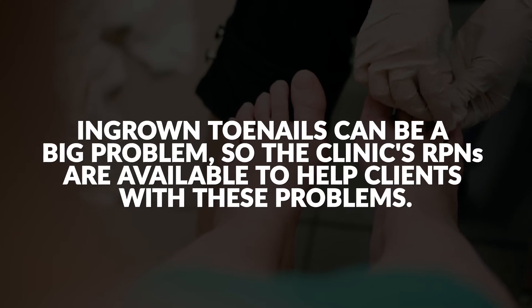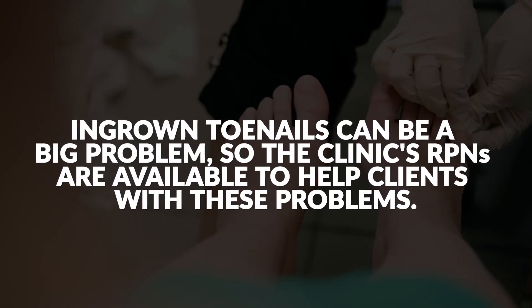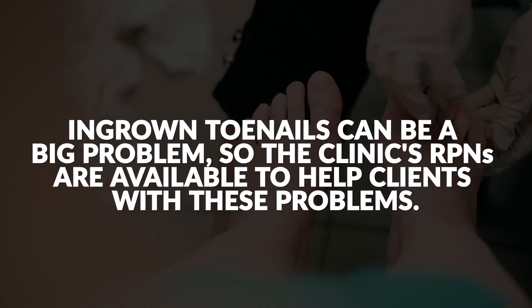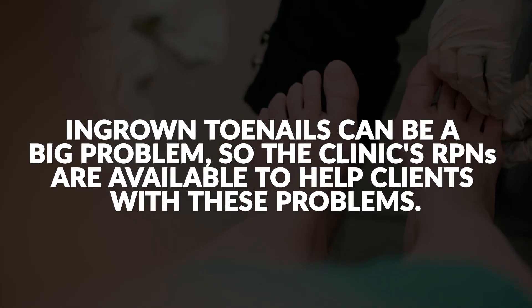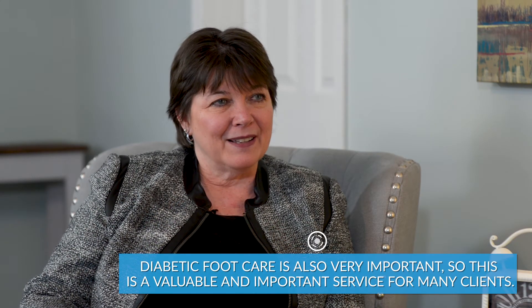It's really important to make sure there aren't ingrown toenails and that sort of thing. There are registered practical nurses that work at the foot care clinics and see the clients. They are trained in foot care and diabetic foot care, and with diabetes it's even more important for circulation issues.